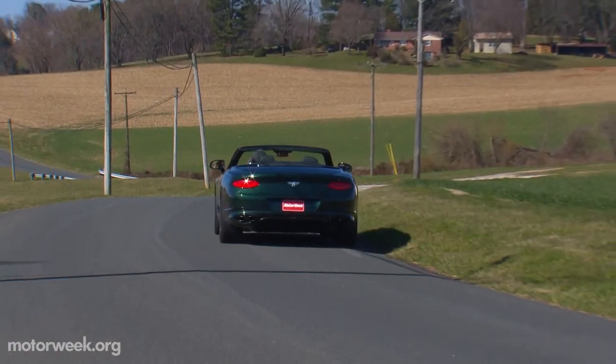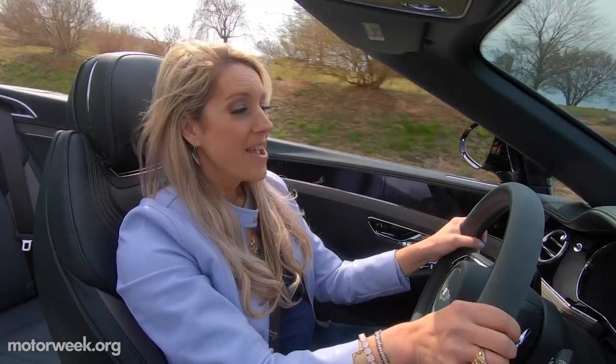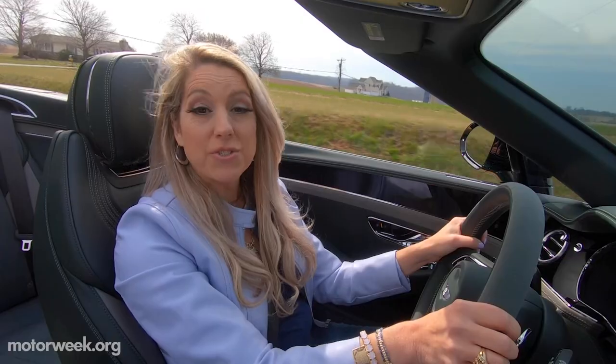I got to tell you, I've never driven a Bentley before. This is definitely a bucket list kind of thing for me. This ride quality is so good. It's smooth. It's like driving on glass.